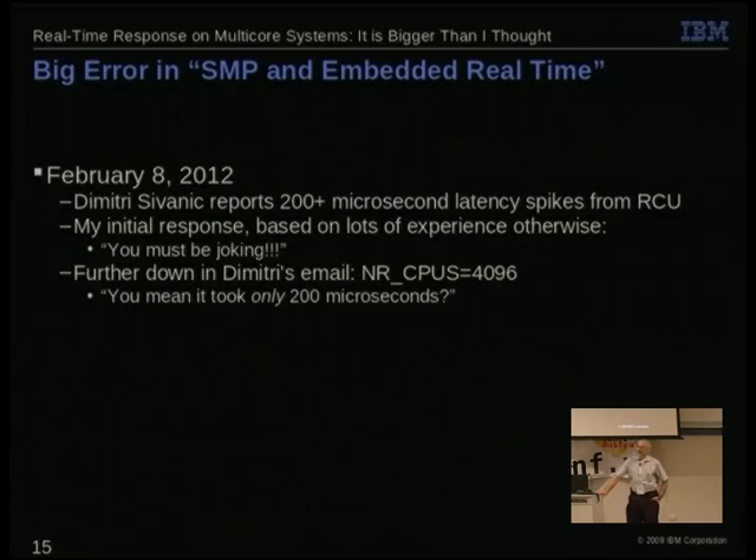Fortunately, I kept reading the email. It turned out there was one kernel configuration parameter that completely explained the difference: NR_CPUS equals 4096. At which point my response was, 'You mean it only took 200 microseconds?' RCU has to basically do something for every group of CPUs — you have that many of them and it takes a lot. And it wasn't like he'd made an error in the build process; he really had 4096 CPUs on the machine.